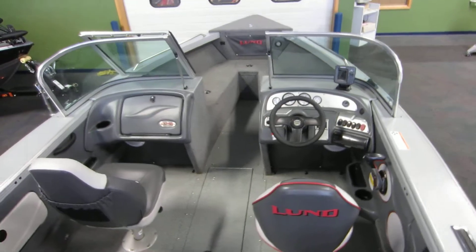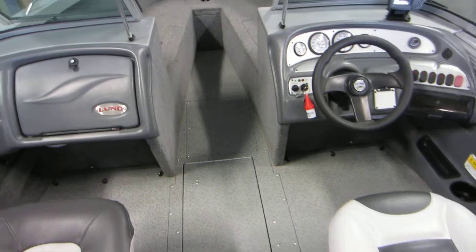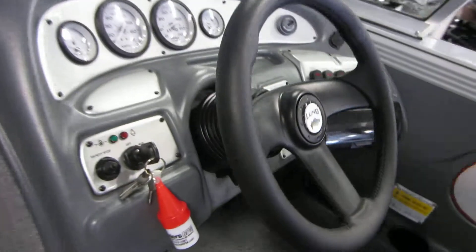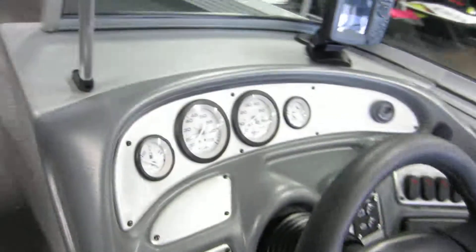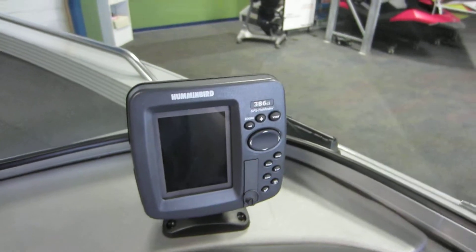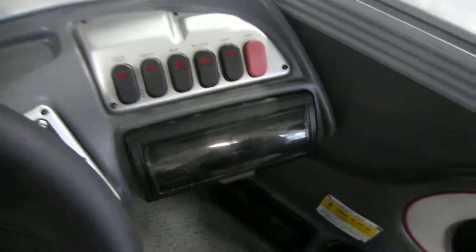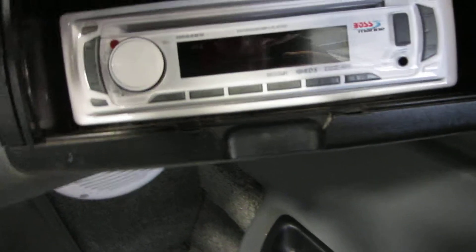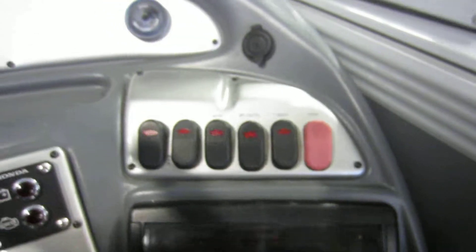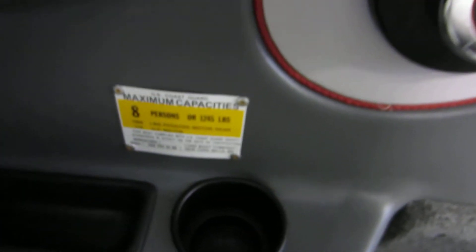It's a dual console with a walkthrough windshield, vinyl cockpit floor, S-tilt steering, and gauges including fuel, speedometer, tachometer, and trim. Humminbird 386 CI GPS and fish finder. Boss AM/FM stereo and CD player with auxiliary input, 12-volt power outlet, rated for 8 people.